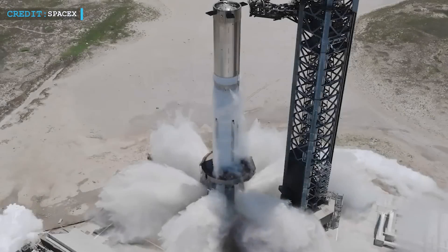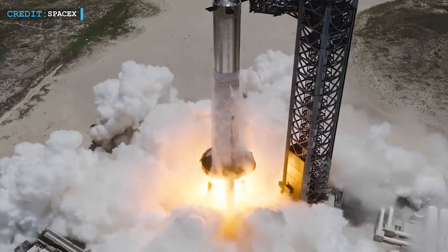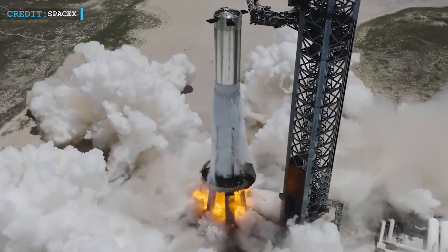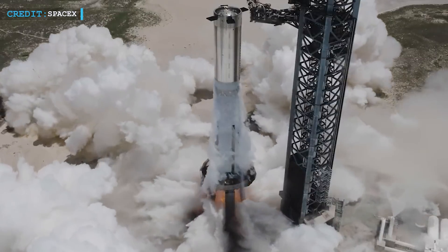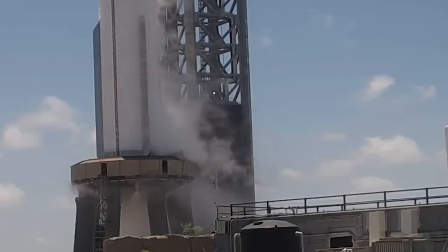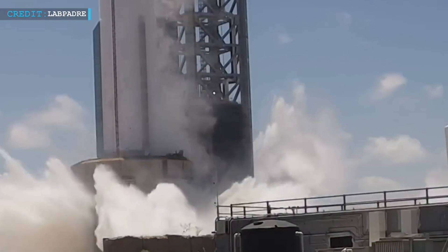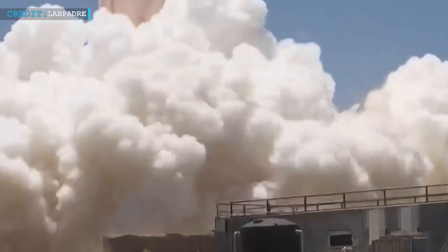Just a few days back, Booster 9 embarked on a crucial journey, conducting a dynamic static fire test that involved the ignition of all 33 Raptor engines. This significant event marked a critical step in the preparations for the eagerly anticipated second orbital flight attempt. Envision the dream scenario where all engines burst forth into life simultaneously, their collective roar reverberating through the air. The anticipation was palpable, the hope soaring high.